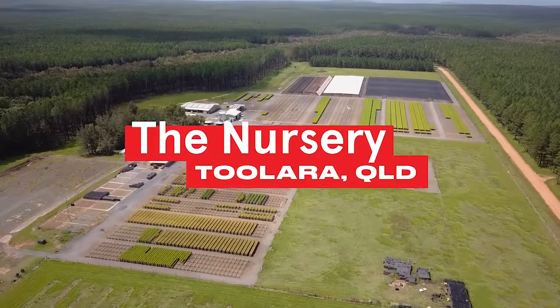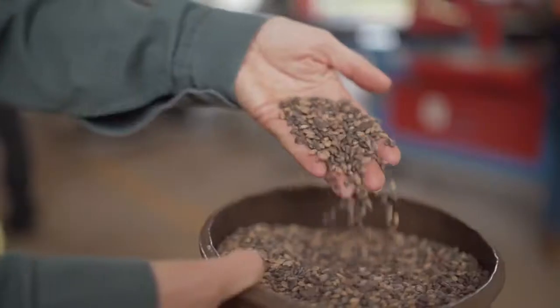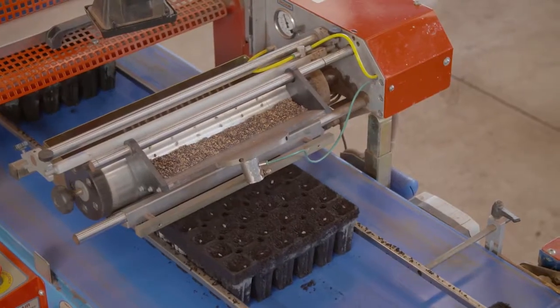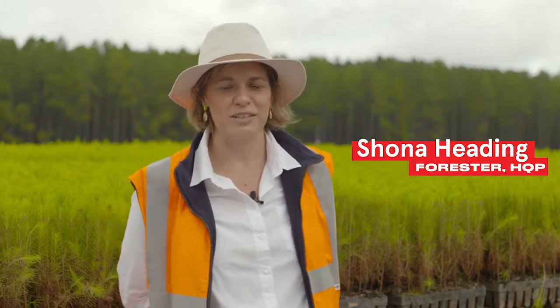Here at Tallarra Nursery we grow all the southern pine seedlings and Araucaria seedlings for Queensland's plantations. It is a big operation — we grow nine million southern pine seedlings and one million Araucaria. There are about four or five million seedlings that you can probably see around here at the moment.